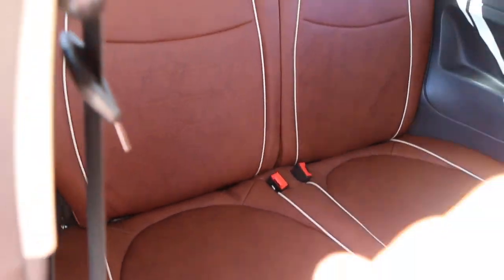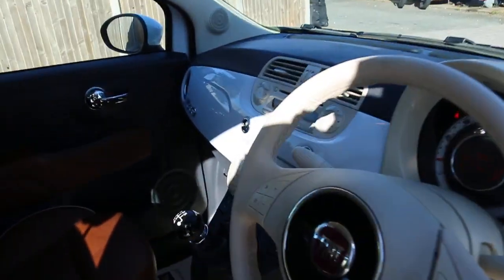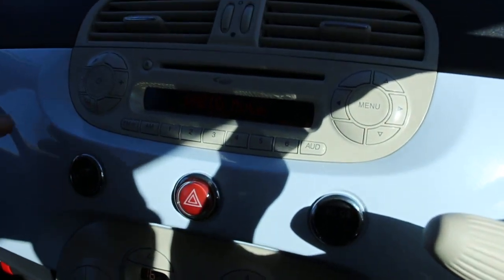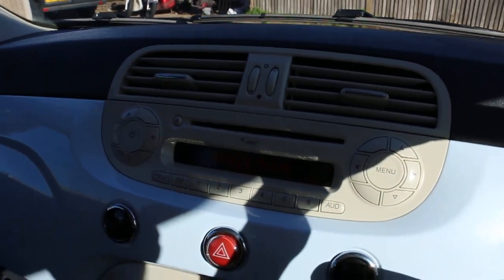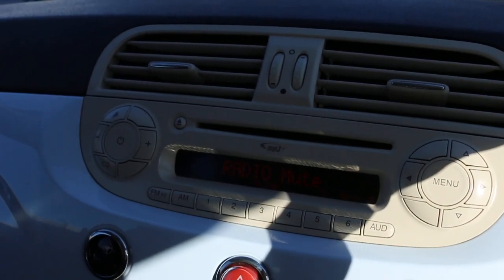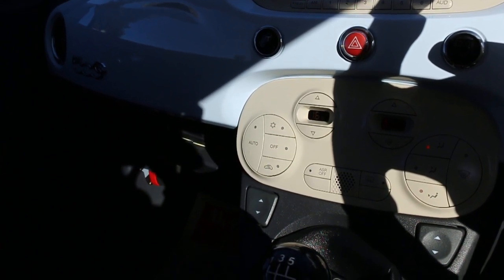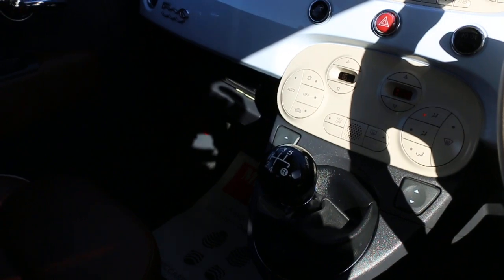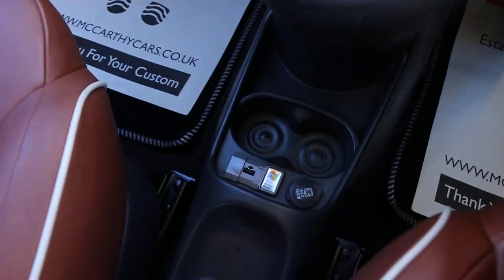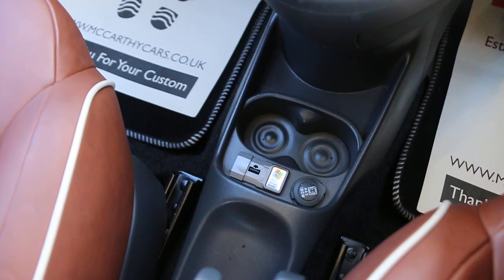It has four headrests, ISOFIX, and electric mirrors. The car has CD and MP3 connectivity, two-zone climate control air conditioning, a five-speed manual gearbox, electric windows, USB, Bluetooth, and two central cupholders.